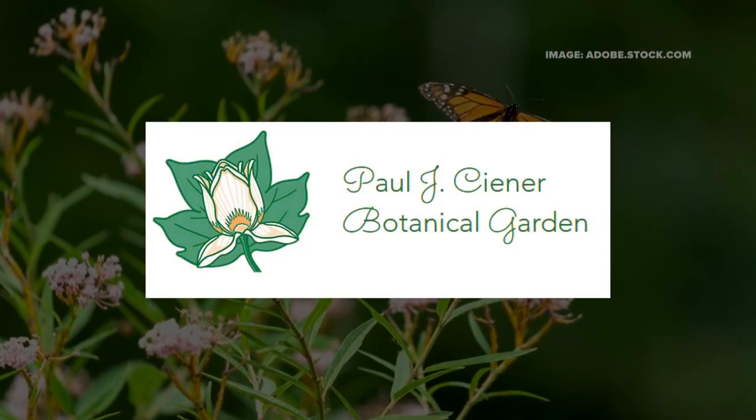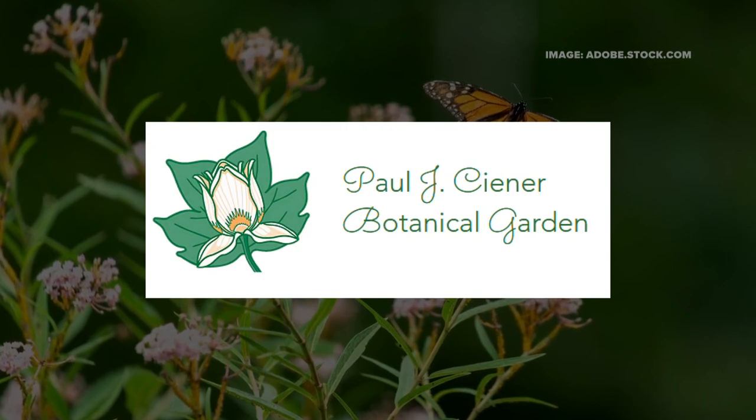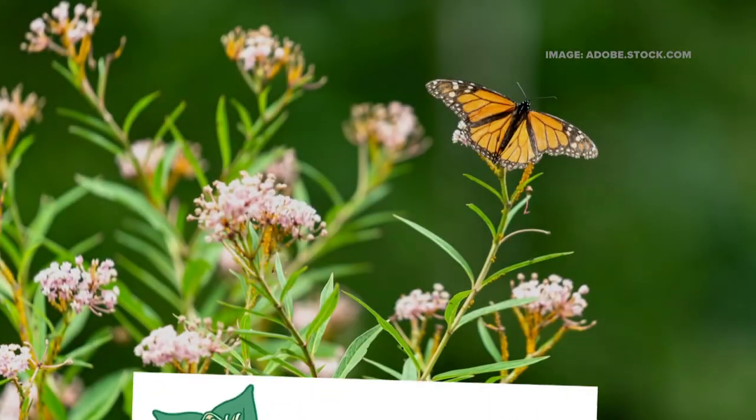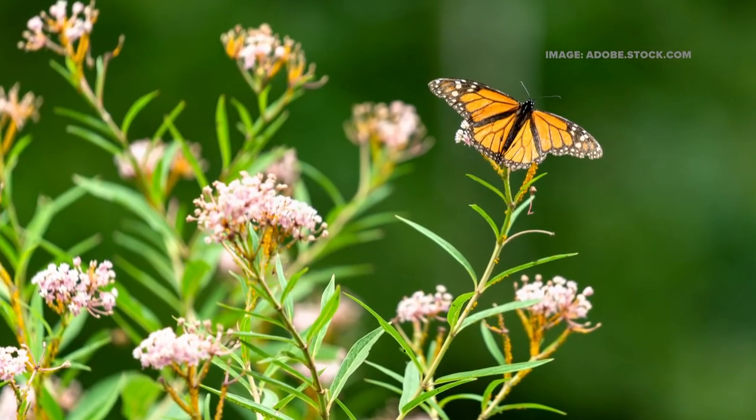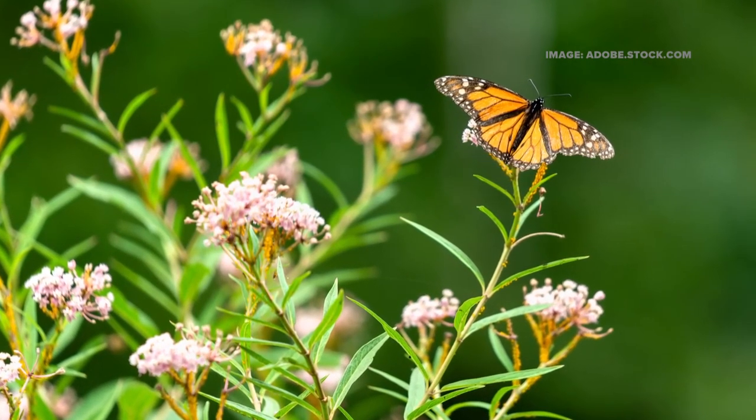If you want to help put more native plants in your own yard, the staff over at the Kernersville Botanical Garden says that milkweed is a great place to start. Milkweed is easy to grow and it helps caterpillars in a big way. It has a latex-like white milky sap that is unappealing to predators. When a caterpillar eats it, that latex is ingested into its body, which then makes the caterpillar unappealing to predators as well. So milkweed you definitely need to grow.